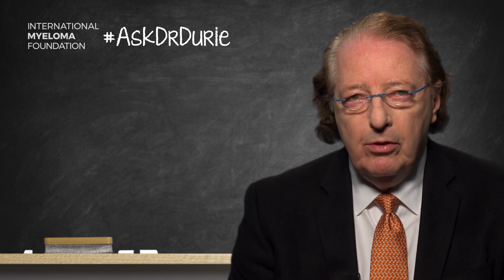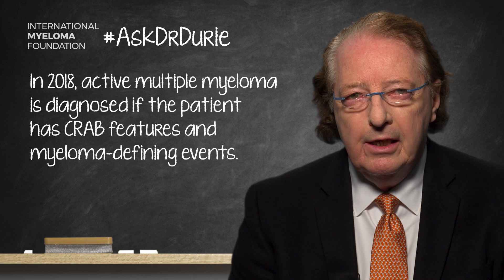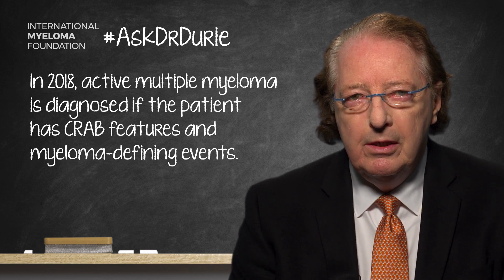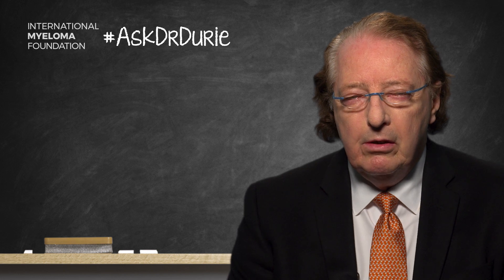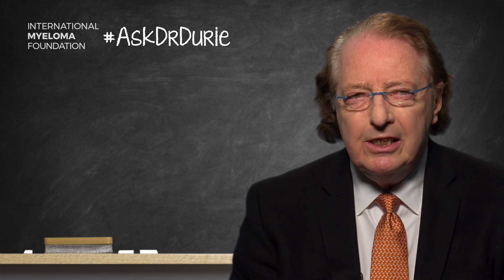The diagnosis of active multiple myeloma can be established based upon the old criteria — the presence of the CRAB criteria — plus the presence of what are called myeloma defining events. These events include the presence of more than 60% plasma cells in the bone marrow, a serum free light chain ratio of 100 or more, and the presence of more than one lesion on MRI scanning assessment.